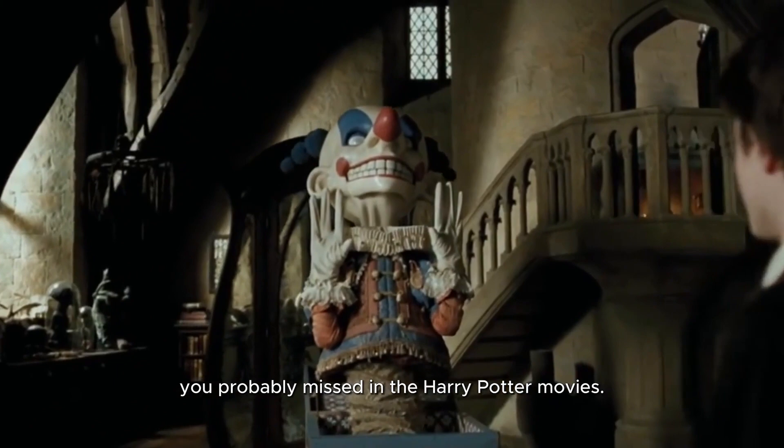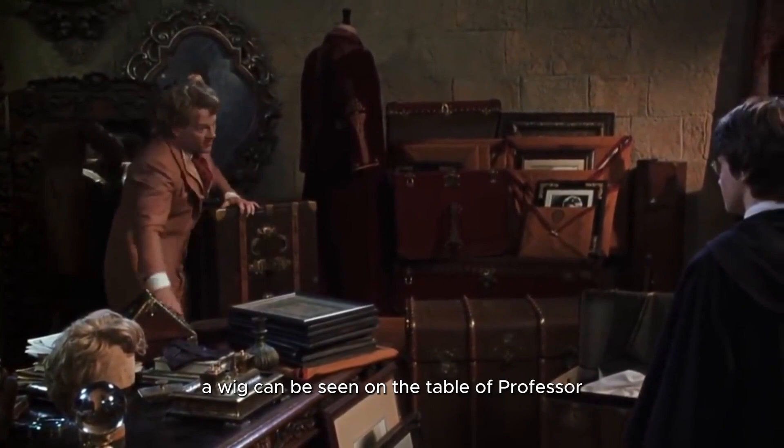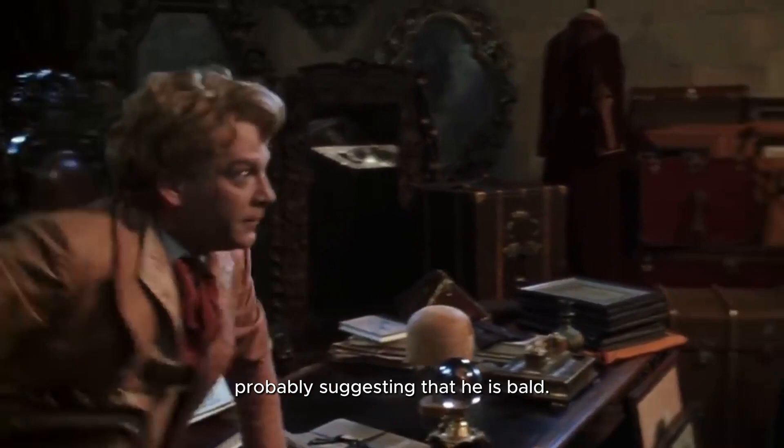1. In Harry Potter and the Chamber of Secrets, a wig can be seen on the table of Professor Gilderoy Lockhart, probably suggesting that he is bald.